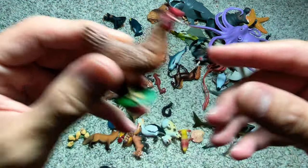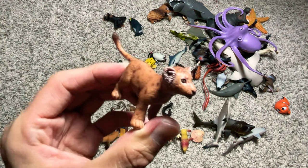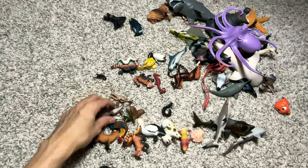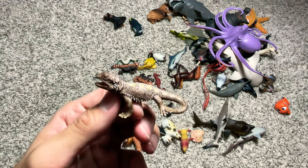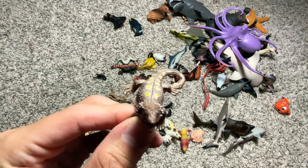We have a hen. A carp — a koi carp right here. And we have a lizard — I'm not too sure what kind. A bearded lizard, probably.